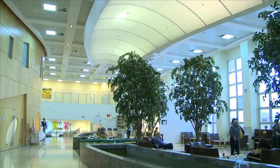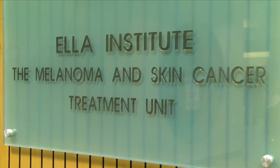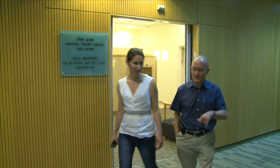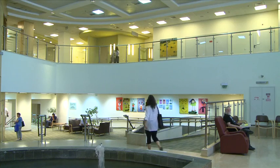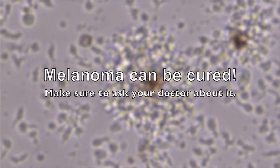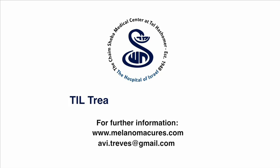Dozens of patients have been treated successfully at the Ella Institute at the Sheba Medical Center, Israel. And many more patients have been cured at leading medical centers in the USA. It's exciting to see patients years after treatment in good shape and doing well. For many patients, melanoma can be cured. Make sure to ask your doctor about it.